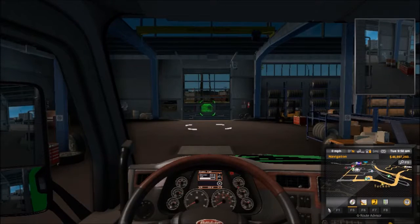Welcome back to another ATS truck review. I've been filming a lot of these lately because I'm trying to do all the unique builds I can come up with.